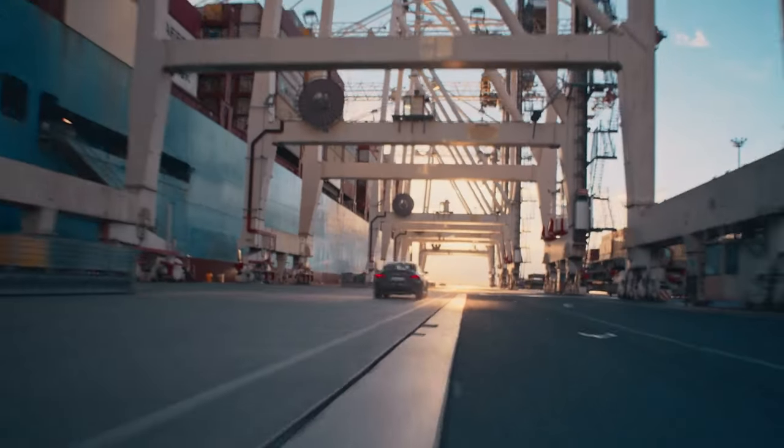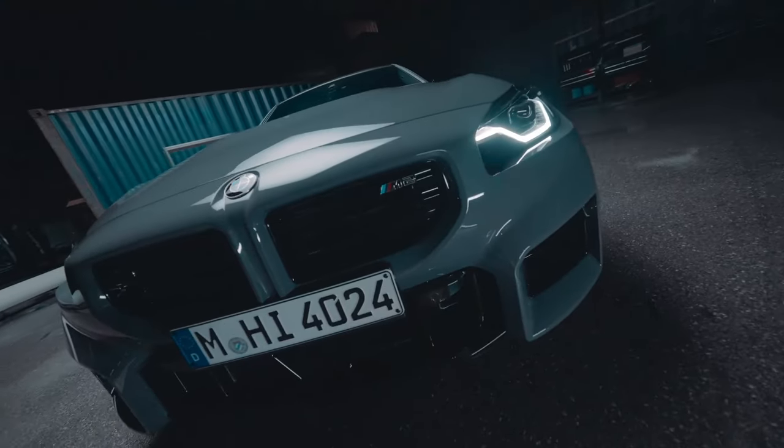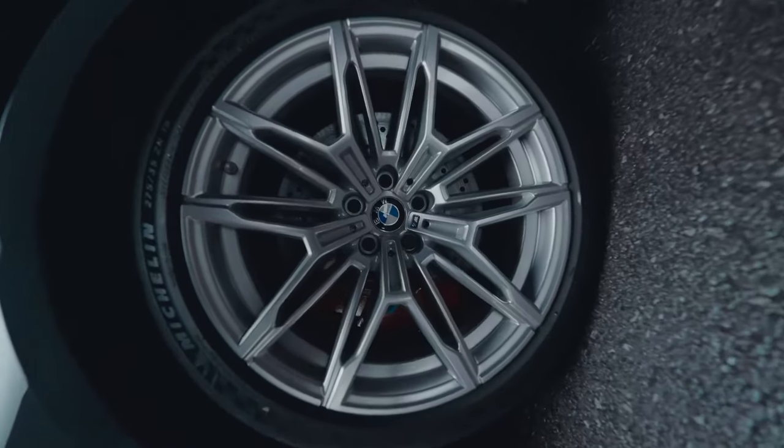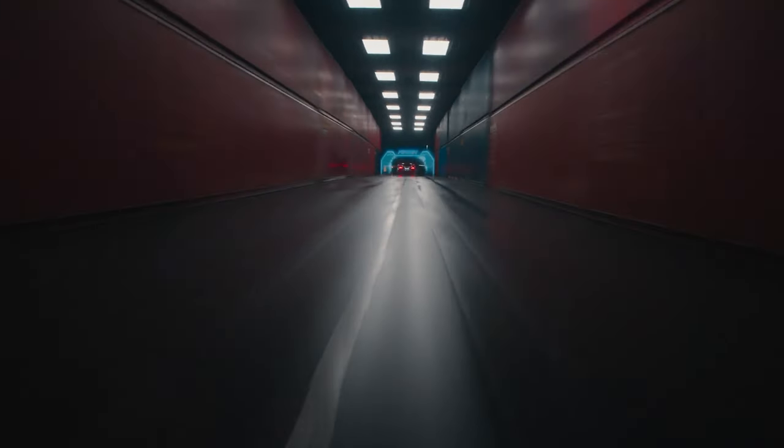The M2 can sprint from 0 to 60 in 4.1 seconds. Top speed is capped at 155 miles per hour, with the M Driver's Package pushing the limit to 177 miles per hour. The handling is superb thanks to the adaptive M suspension, precise steering, and rear-wheel drive layout — whether you're on a track or winding roads, the M2 delivers an exhilarating driving experience.